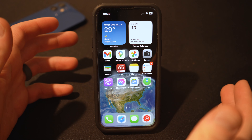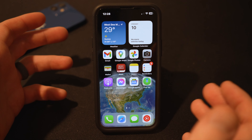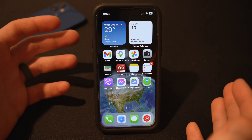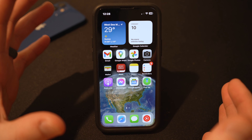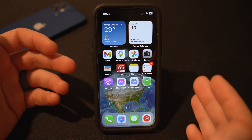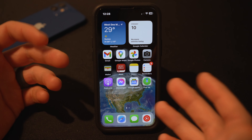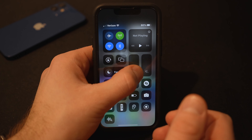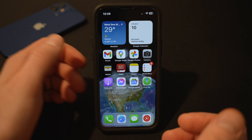Hi everyone, welcome to the what's on my iPhone video. I thought this would be a fun video to make and you can kind of see what I've got going on on my phone. I try to keep it somewhat consistent over the years, but it does change from time to time as far as certain apps that I'm using, but just like anybody else. I wanted to take a little tour and show you what I've got on my phone.